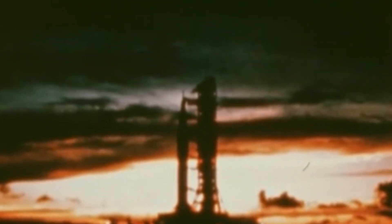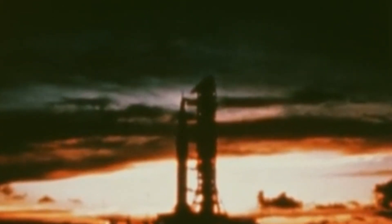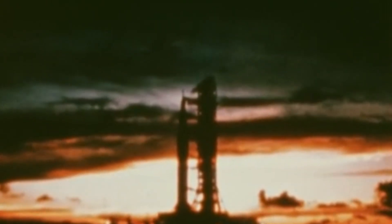For a moment, imagine. It is a quiet morning at Kennedy Space Center, Launch Complex 39A. The air is thick with anticipation. A steel and concrete titan stands before you, a monument to human ambition, reaching for the heavens.